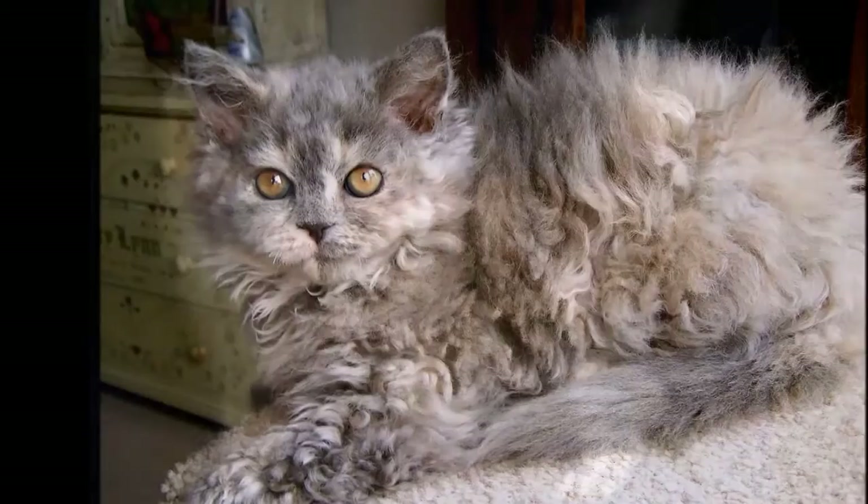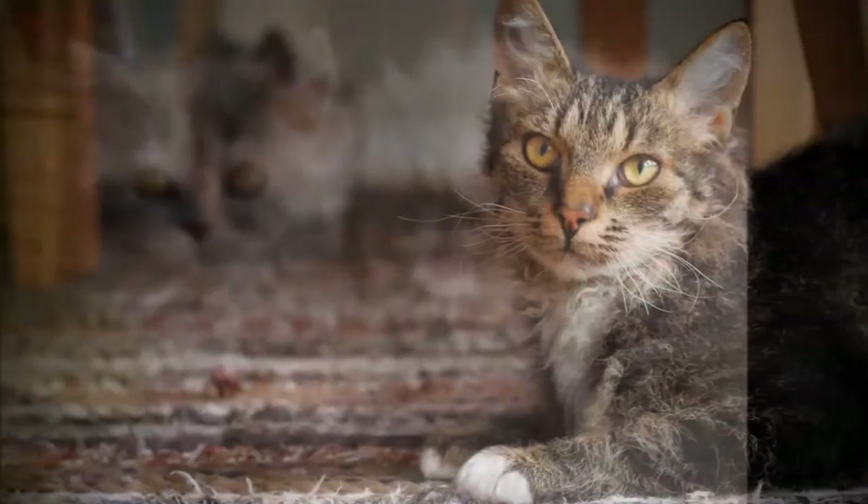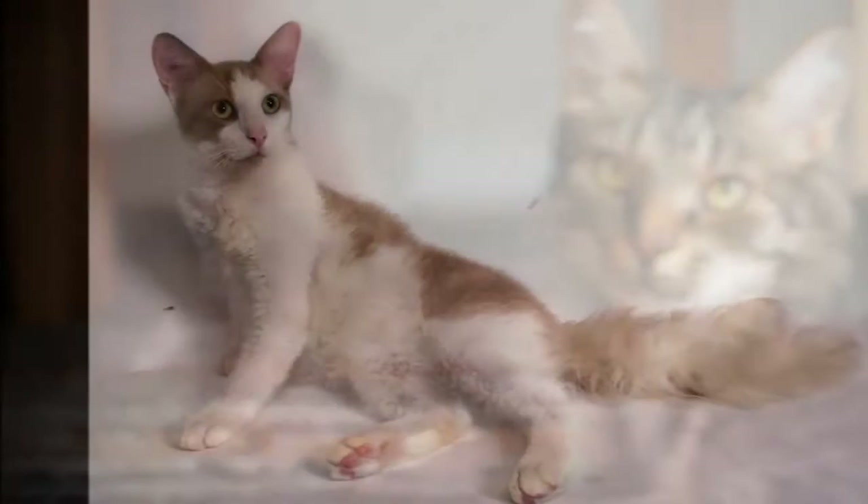The LaPerm is a small cat, weighing 5 to 8 pounds. He reaches maturity when he is 2 to 3 years old.